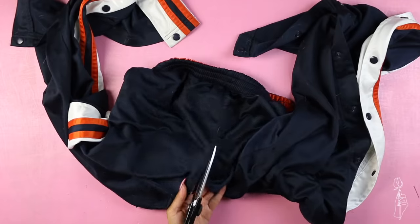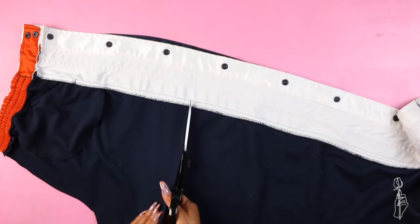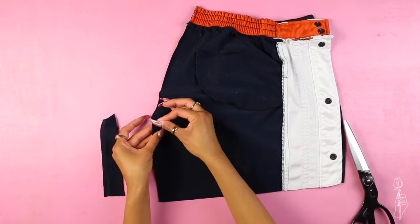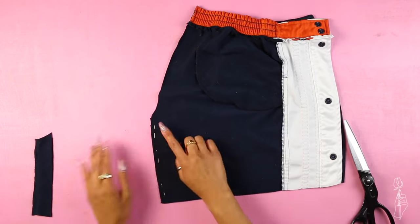Cut down the center of the pants along the crotch, fold the leg in half, and cut the desired length leaving about one inch for hemming later. I also cut one inch off the inseam of the pants to make the leg fit smaller. Sew a straight stitch along the edge to make a new inseam and repeat this to the other leg.